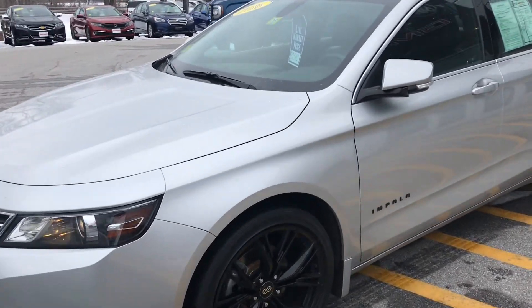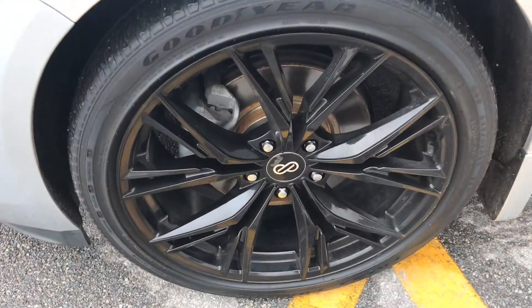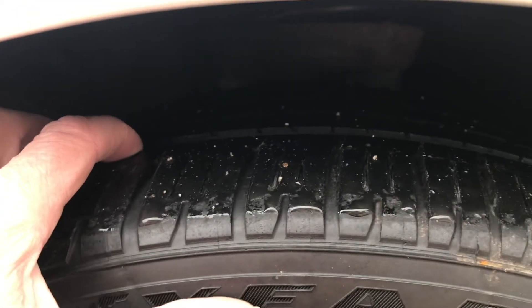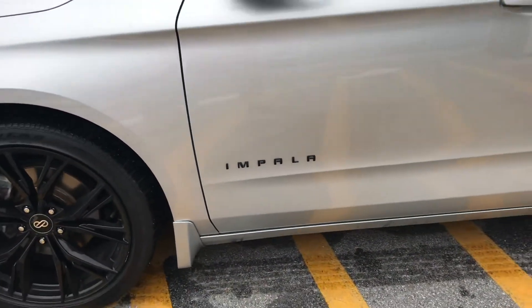I'll give you a little snapshot of the vehicle here. Those are great black wheels, and the tires have plenty of tread left on them — if not new, they're almost new.